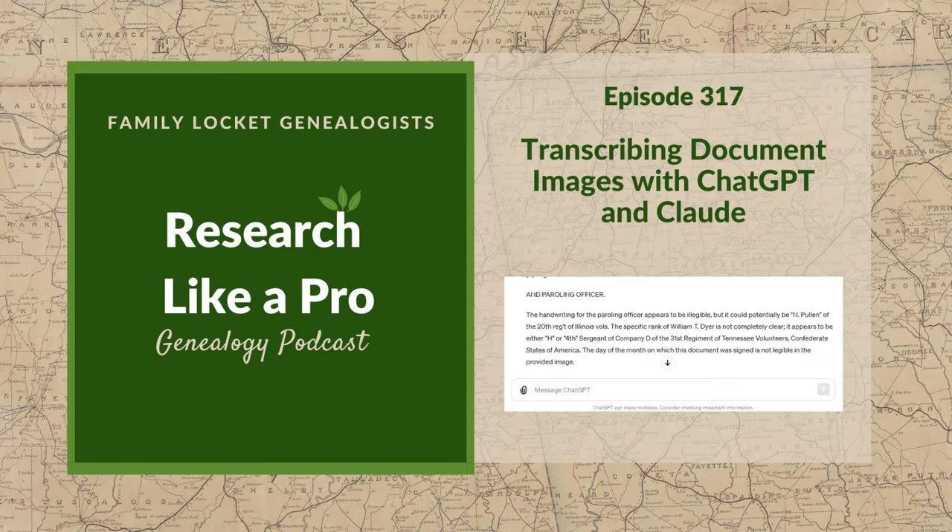Today we'll share how to use ChatGPT and Claude to upload images in JPEG or PNG formats and transcribe them quickly. These large language models — LLMs — do a pretty good job of reading clear handwriting. This is a good time for updates since I wrote a blog post on this topic. When I wrote it, the paid version of ChatGPT was 4.0, required to transcribe images since the free version 3.5 didn't allow image uploads. After May 13th, 2024, the free version is now called ChatGPT 4.0 with a lowercase O, standing for Omni, and it's free for all users.